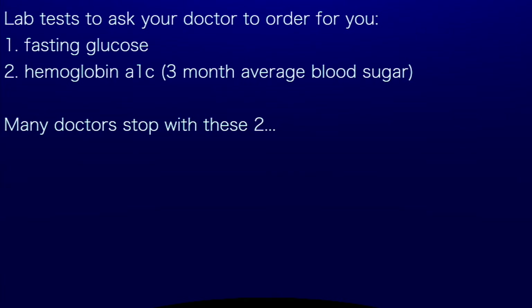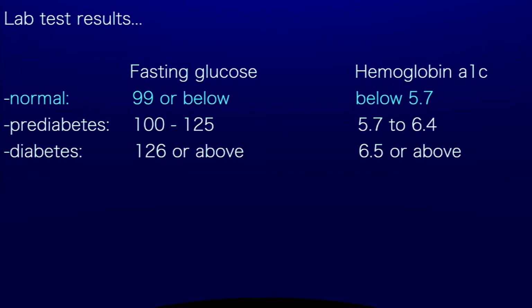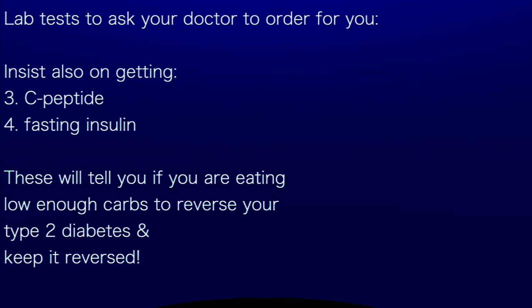Lab tests to ask your doctor to order: 1. Fasting glucose — normal is 99 or below, prediabetes is 100 to 125, diabetes is 126 or above. 2. Hemoglobin A1C — normal is below 5.7, prediabetes is 5.7 to 6.4, diabetes is 6.5 or above. You should also insist on getting: 3. C-peptide, and 4. Fasting insulin. These will tell you if you're eating low enough carbs to reverse your type 2 diabetes and keep it reversed.